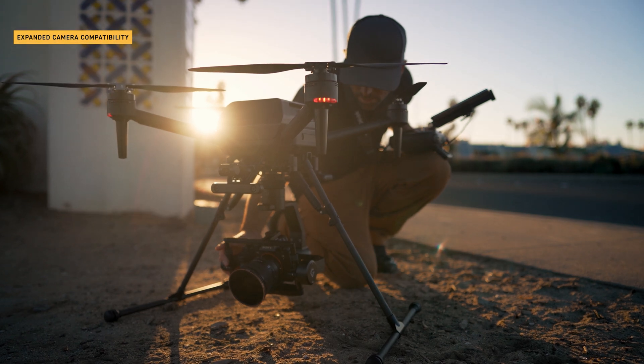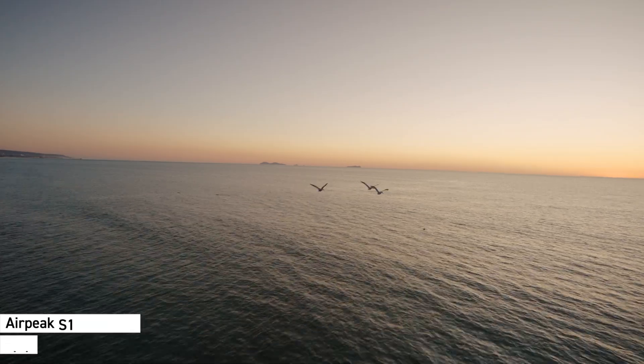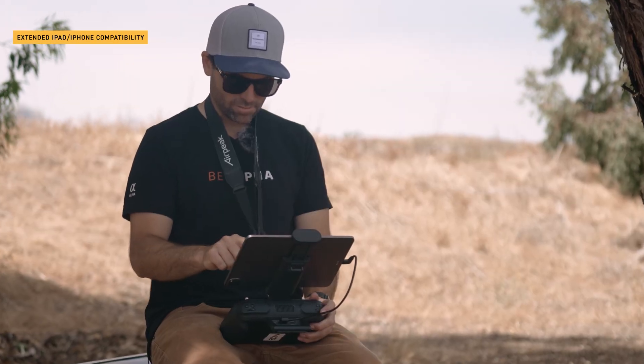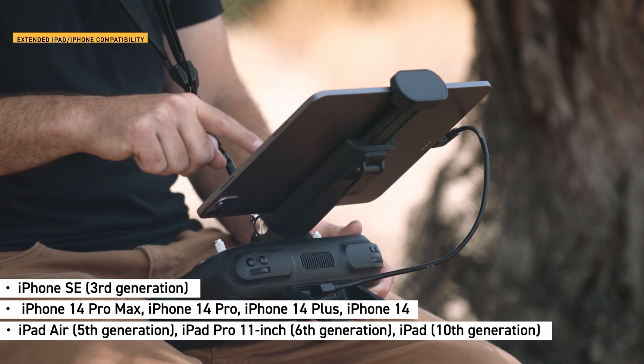Expanded camera compatibility — newly supported Sony camera models include the Alpha 7R Mark III. Extended iPad and iPhone capability — the firmware now supports the additional iPad and iPhone models listed.